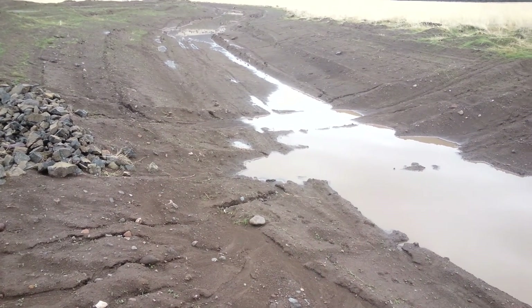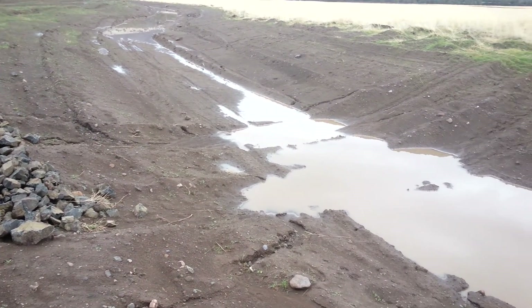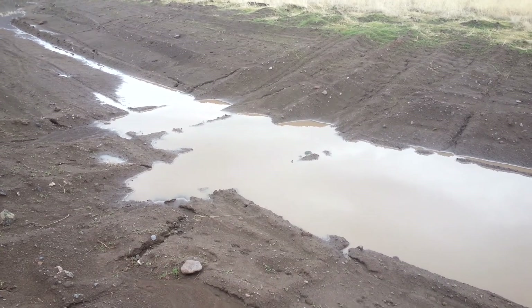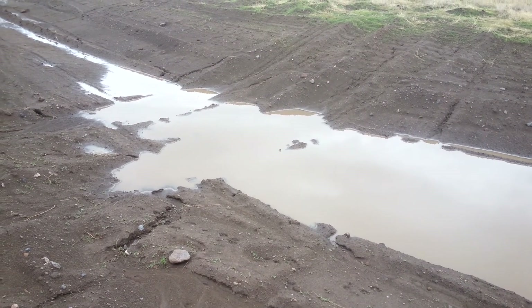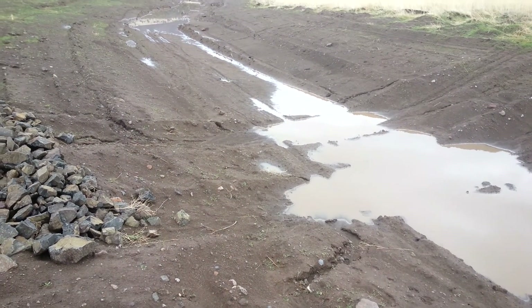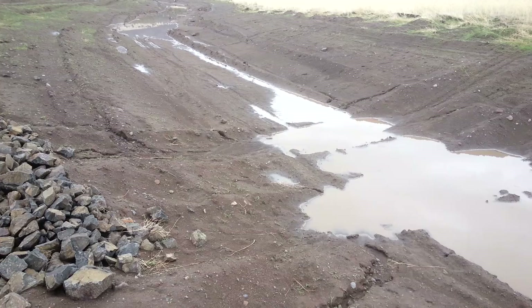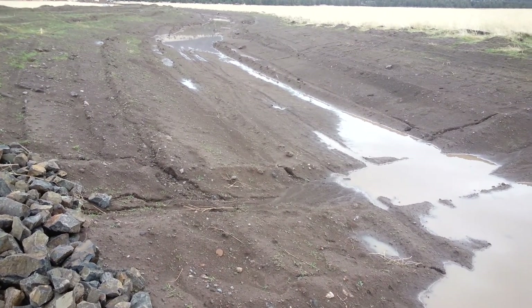To give you an idea of the size, we're looking at roughly 8 to 10 foot across there at the wide point. Max depth when we were full was probably averaging about three quarters of an inch to an inch somewhere around there.